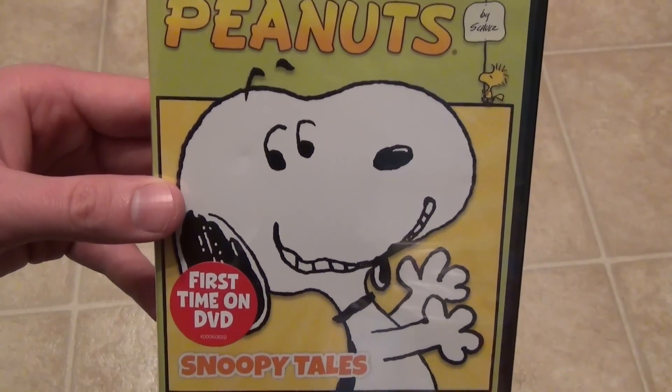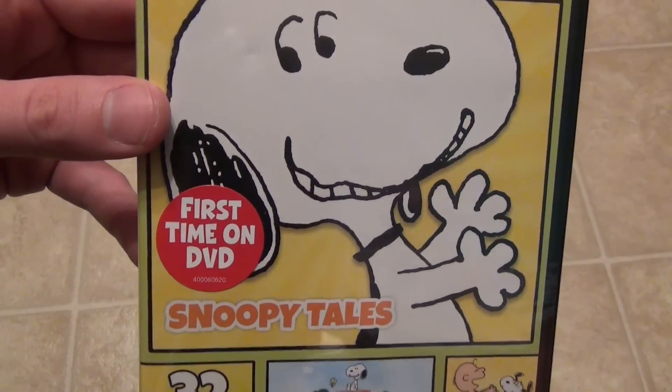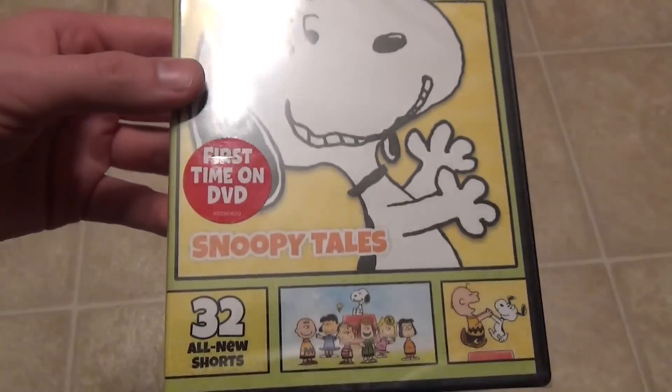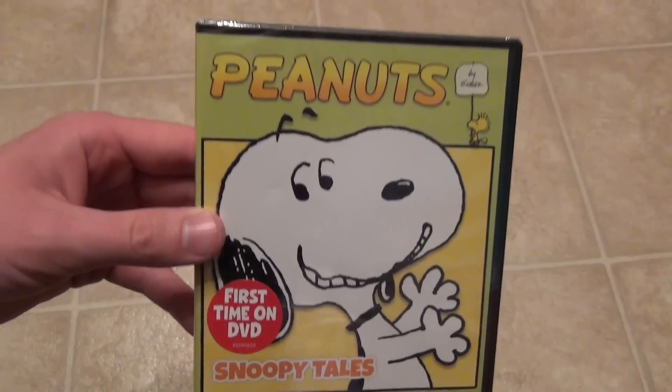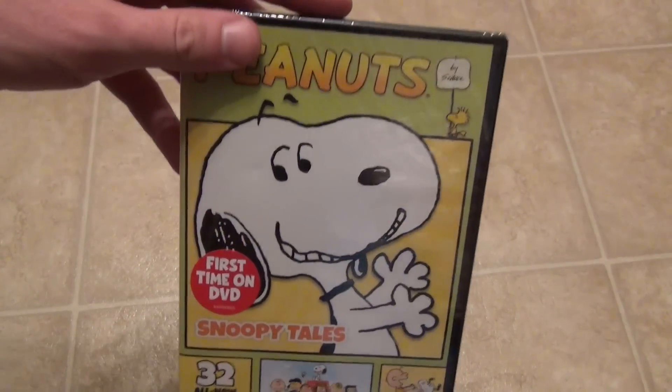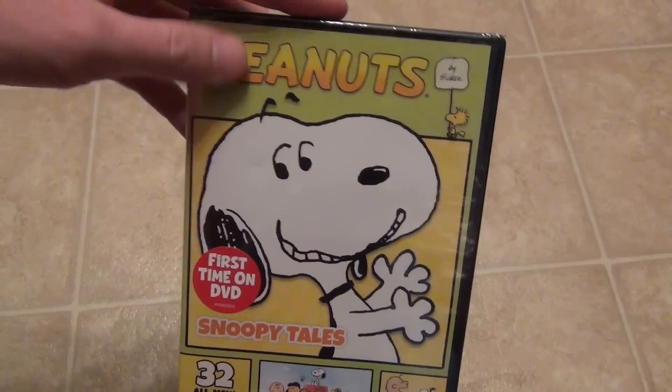This is the Peanuts Snoopy Tales, first time on DVD. It says it has 32 all-new shorts, so this is newer content. It's not a usual re-release of an older special or anything like that — this is brand new content.